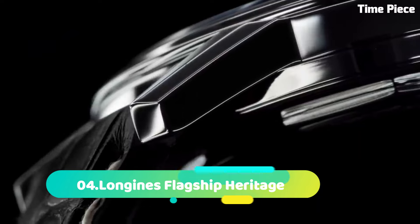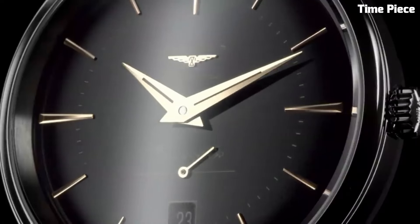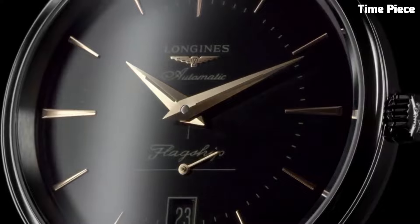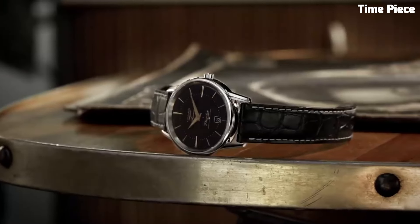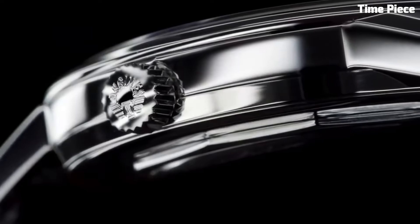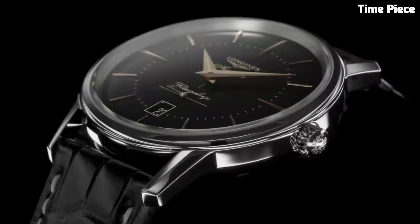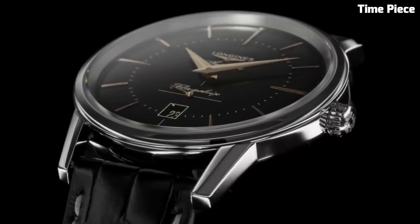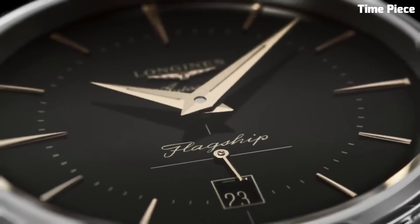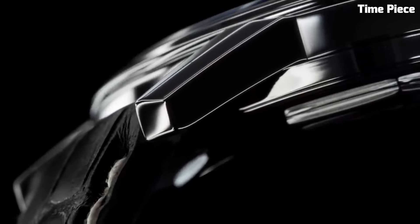Number 4: Longines Flagship Heritage is a timeless masterpiece that pays homage to the brand's rich heritage of watchmaking excellence. This classic timepiece captures the essence of traditional Swiss craftsmanship, with its elegant and understated design. Its stainless steel case, polished to perfection, houses a precise automatic movement that stands as a testament to Longines' dedication to precision. The watch's minimalist dial features delicate hour markers and Dauphine hands, exuding a sense of refinement and sophistication.